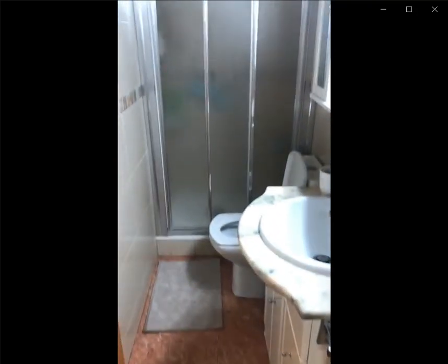Down this hallway to the right, you have the bathroom with the shower, the sink, the toilet, and the mirror right on top of it.